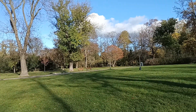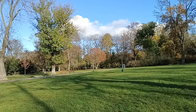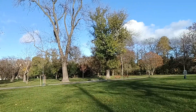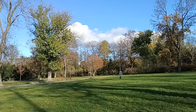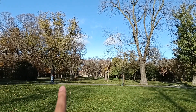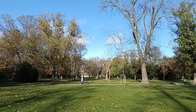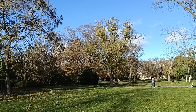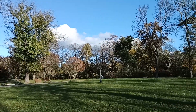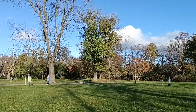People mostly come here for a walk or to do some activities like playing games. As you can see, people are walking around and there's even someone with their pet taking them for a walk. It's pretty beautiful here right now.